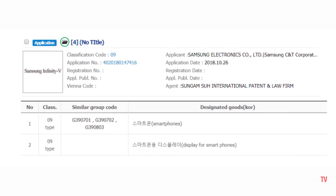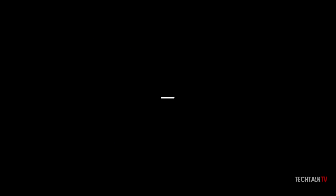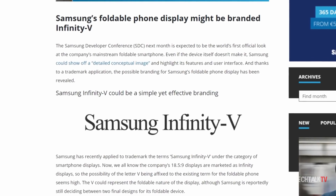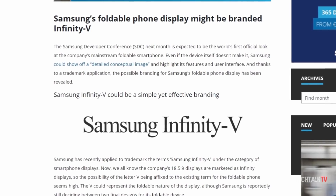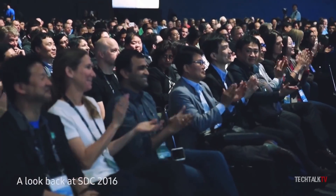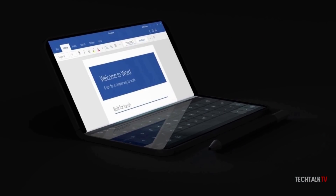If a new trademark by Samsung is anything to go by, the new foldable panel could be marketed as an Infinity V display. The V could represent the foldable nature of the display. Samsung filed a trademark for this name just last week in South Korea and categorized it under smartphone displays. Next week is expected to be the world's first official look at Samsung's foldable smartphone, though it's not clear if they're going to show the device itself or a detailed conceptual video highlighting its features and user interface.